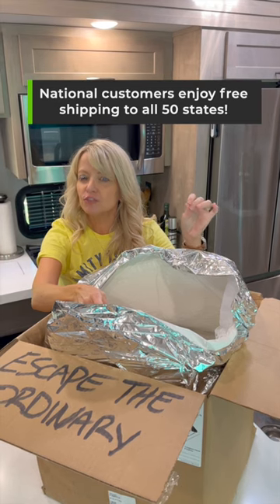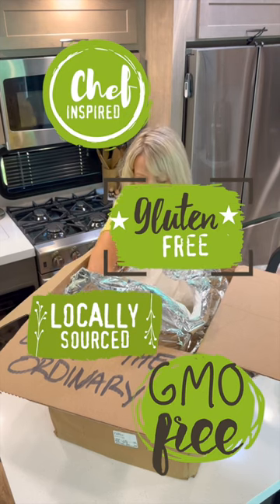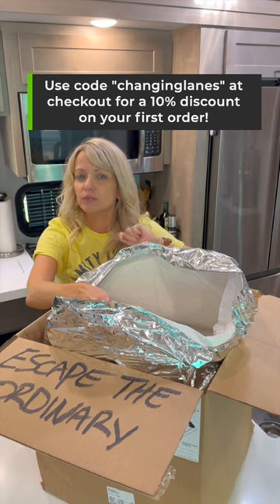They will ship to whatever location you are in. You do have to plan ahead a little bit. Whole ingredients with no preservatives, no crap. For more information we will have a link in the description, and we also have a 10% discount on your first order if you want to give it a shot.